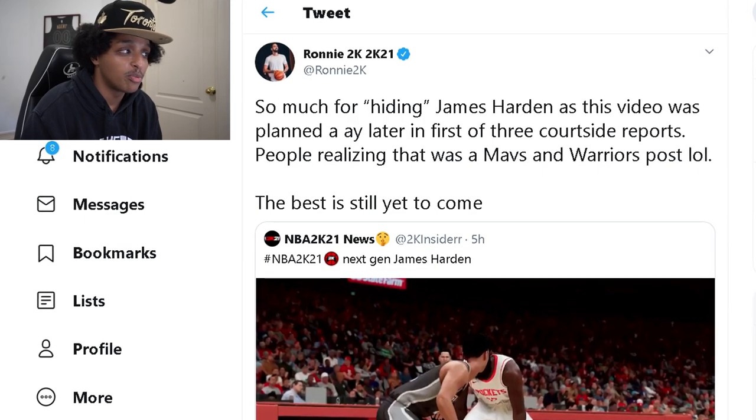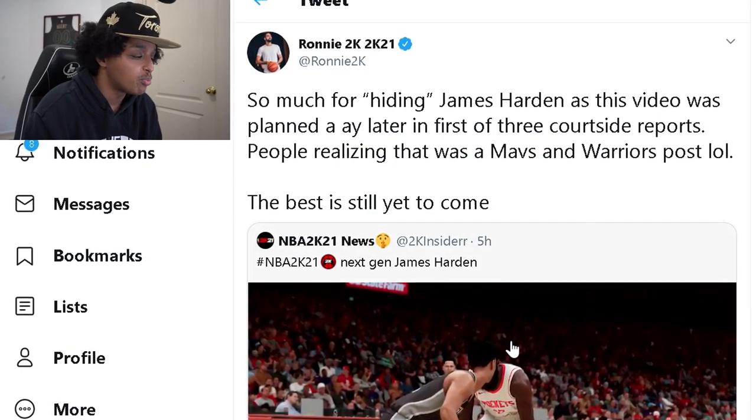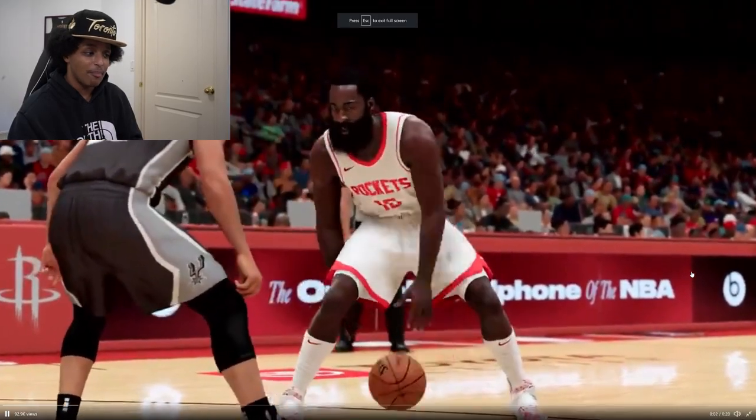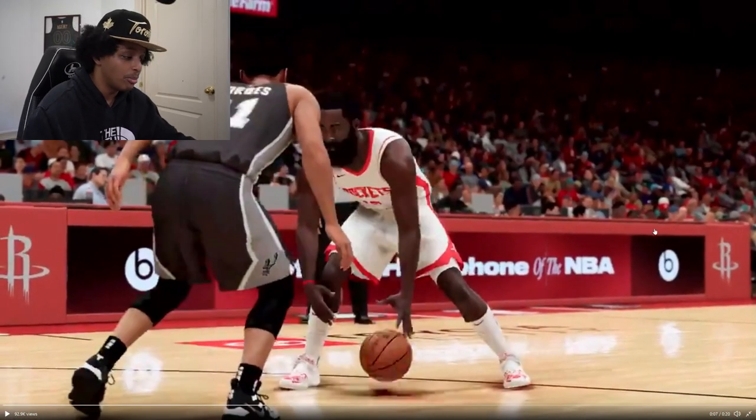Things got more interesting because apparently 2K released stuff they weren't supposed to in the video trailer that dropped a couple days ago — I reacted to it on my second channel. Ronnie2K said on Twitter: 'So much for hiding James Harden' as the video was planned a day later in the first of three courtside reports. In the trailer there was a Mavs-Warriors game that wasn't even supposed to be there — it was a mistake. But one of the clips from that mistake was a James Harden step-back that actually looks really clean.